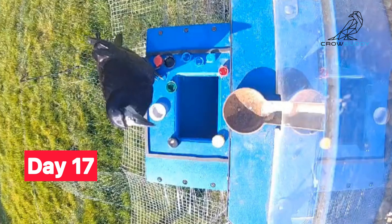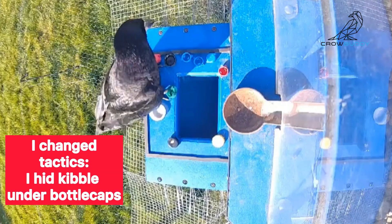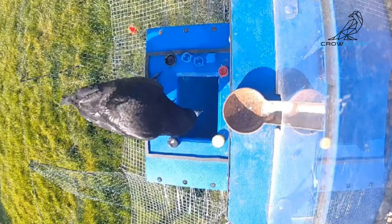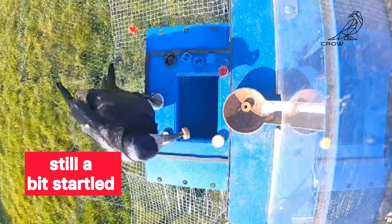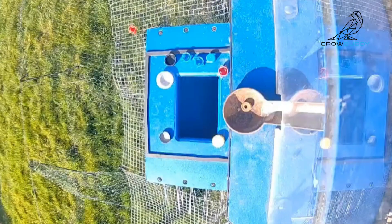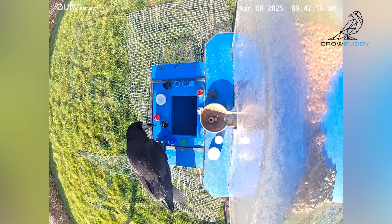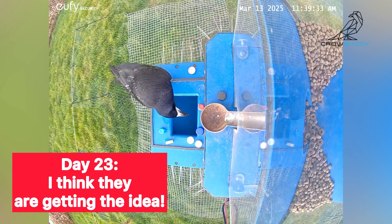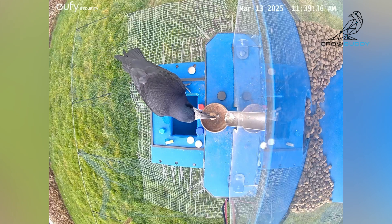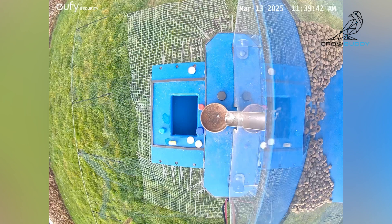Time for a new strategy. I hid food under some of the caps, forcing them to move the caps around. And on day 18, something clicked. No way! This crow just sank a cap and then waits — he knows what's coming. This is what we've been working for. This is learning in real time. He figured it out.